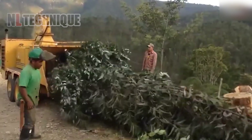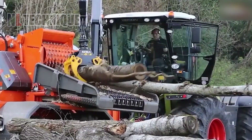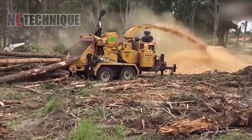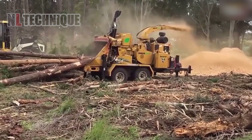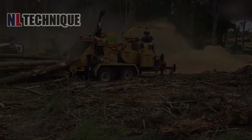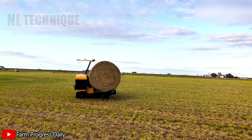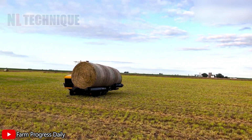Witness the incredible power of wood chipper machines and the exceptional speed of monster tree shredders at work. These machines efficiently process and shred trees with remarkable speed. The Bailhawk is an automated robot that efficiently gathers colossal straw rolls in the fields.